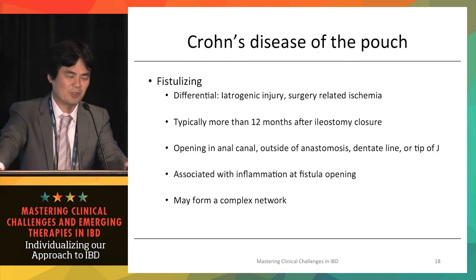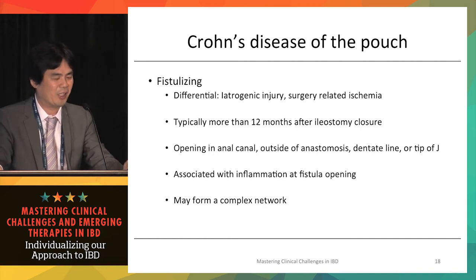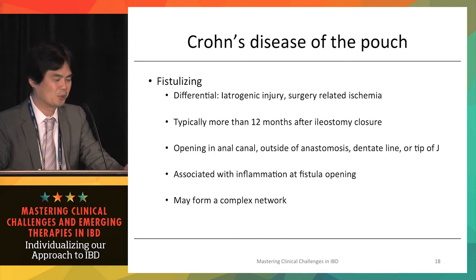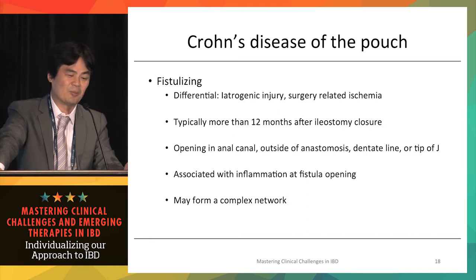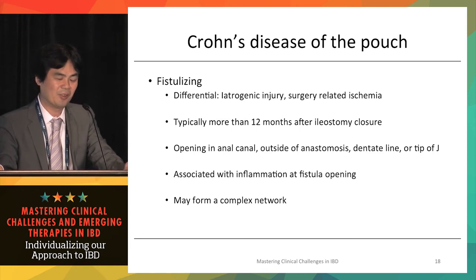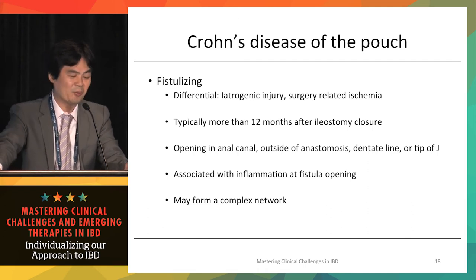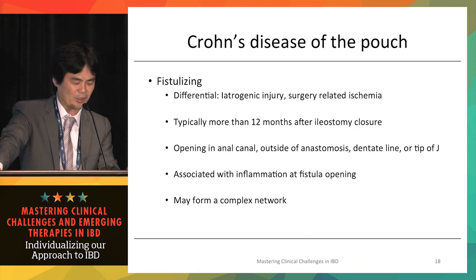Fistulizing Crohn's disease can also present in the pouch. Differentials include iatrogenic injury or surgical complications — for example, post-surgical ischemia can cause fistulization along suture lines. Importantly, surgical complications typically occur shortly after surgery, whereas Crohn's-related fistulization usually develops more than 12 months or even years later. Fistula openings can be in the anal canal, outside the anastomosis, or at the top of the J-pouch, and may form a complex fistulization network.